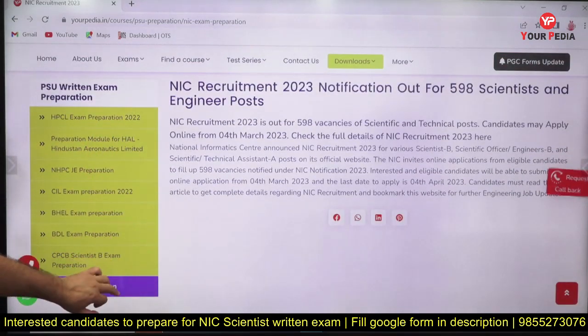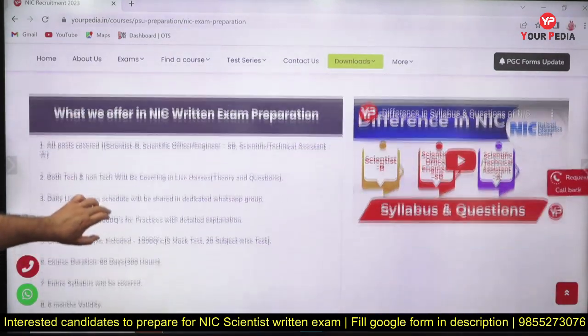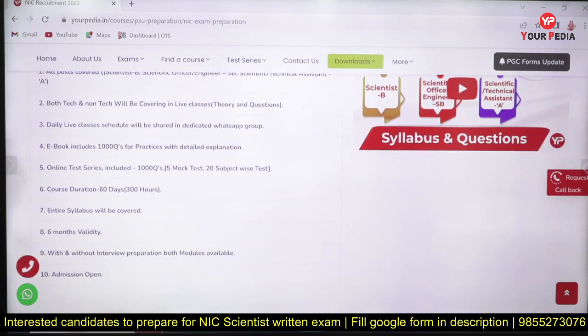NIC has a notification for almost 600 scientist and engineer posts, which you are already aware of. This module will cover all three posts — whether you are applying for Scientist B, Technical Officer, or Technical Assistant. As you know, 35% of the exam is the non-technical part, and that is also thoroughly covered along with the technical part.